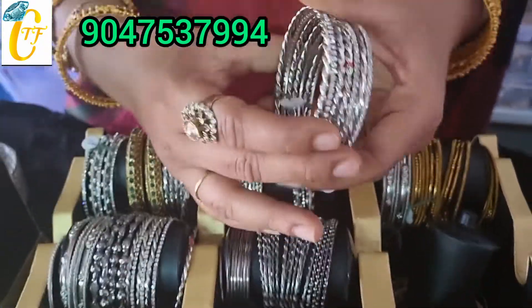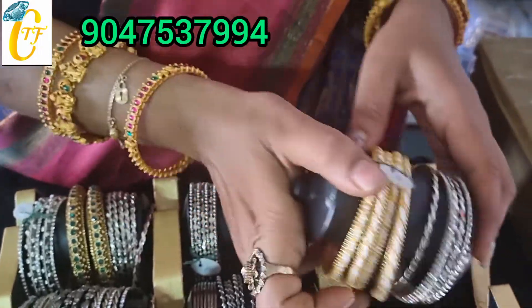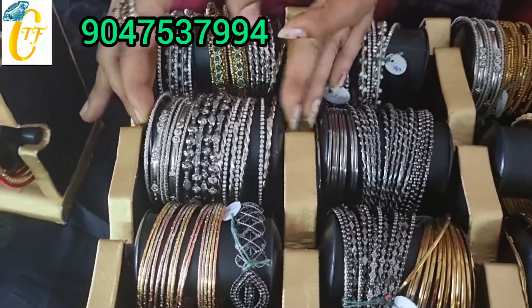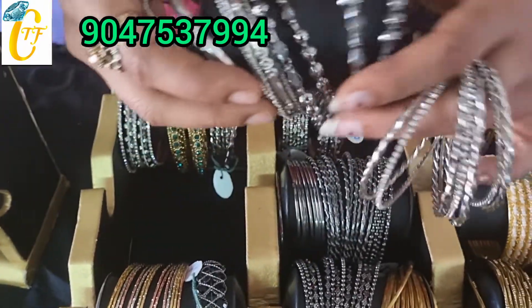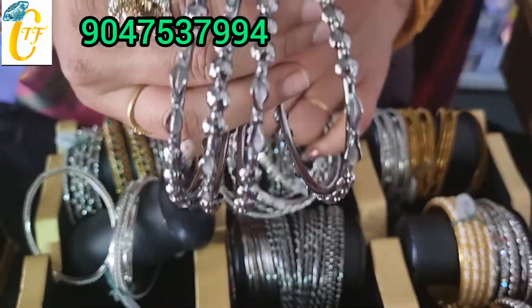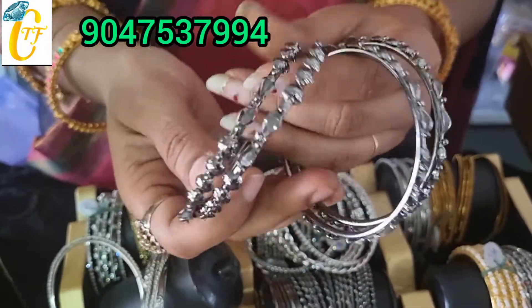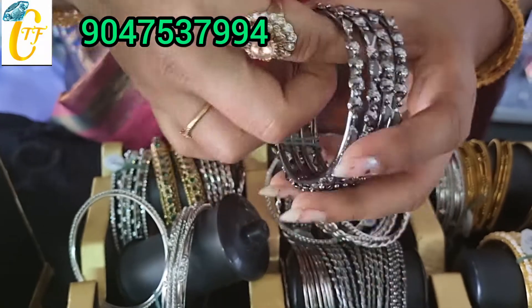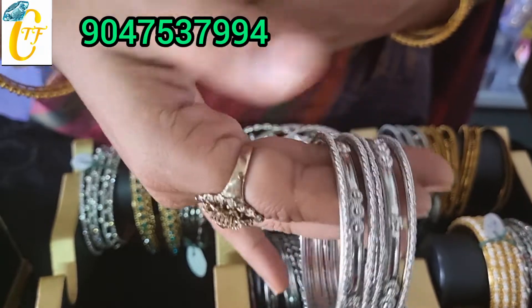This is a bangle for one hand. You can use two hands. This is about 70 rupees. Simple and super — this is 140 rupees.